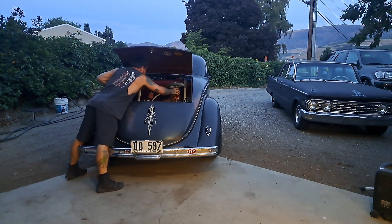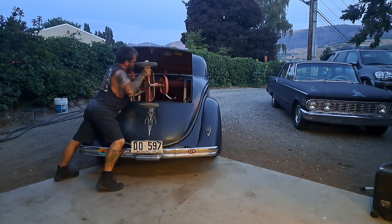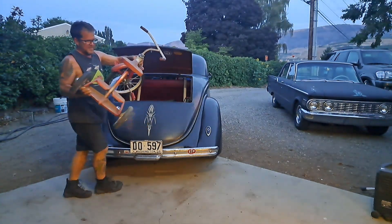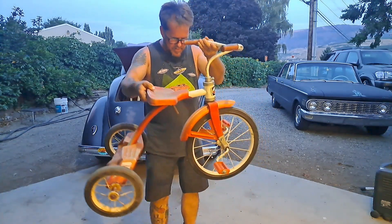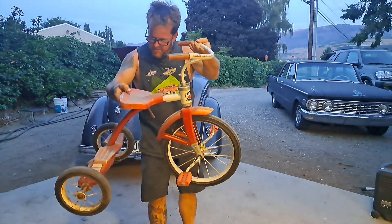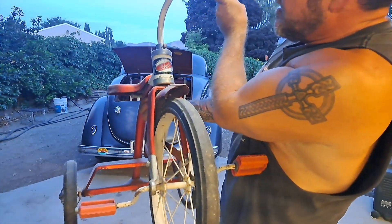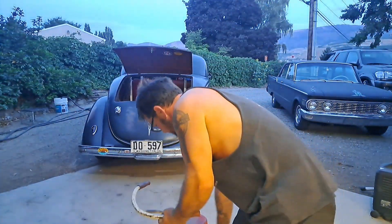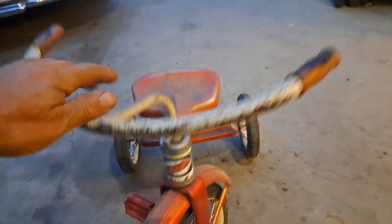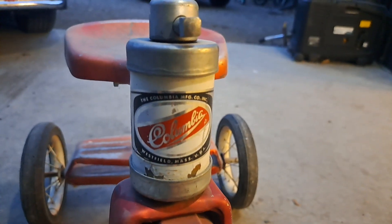Look at this. Candy apple red, white wheels. I don't know how old it is. It's a Columbia — probably fairly old. It's all metal. Free on the side of the road. I'm a sucker for old stuff. Columbia.